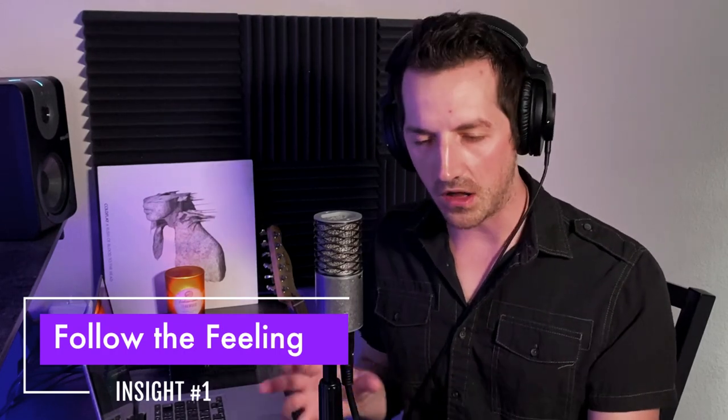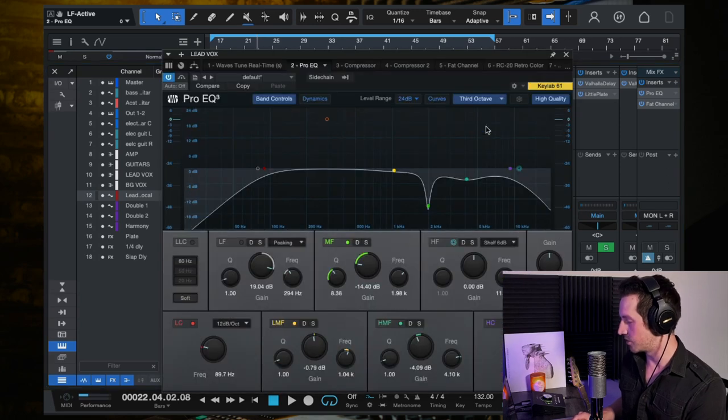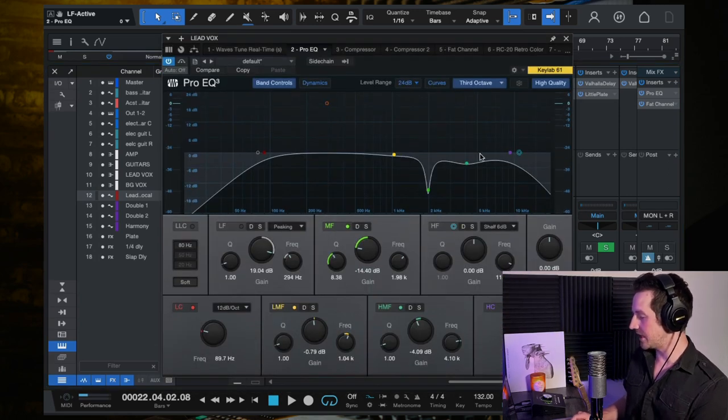Let's dive into the four insights we can learn from Phoebe Bridgers. The first and most important thing is this idea of 'follow the feeling.' One example: I want to look at the vocal EQ on this, because the typical move when working in indie rock or indie pop is to boost the EQ on a vocal to make it cut through the mix — to add brightness and that modern sound. But look at the EQ curve I made on this vocal — look at what's happening in the high end.